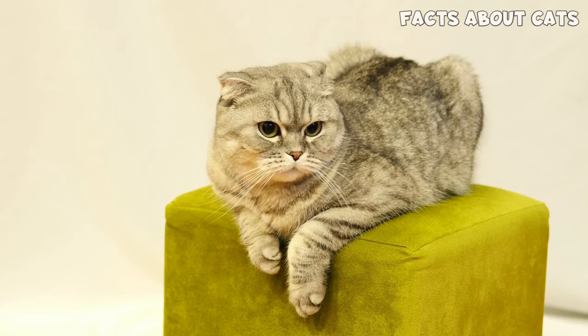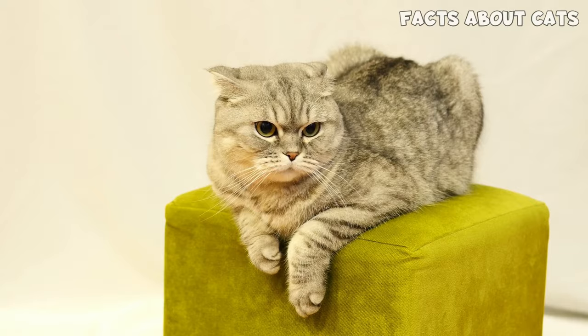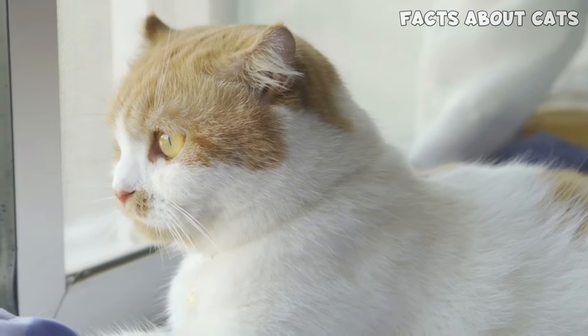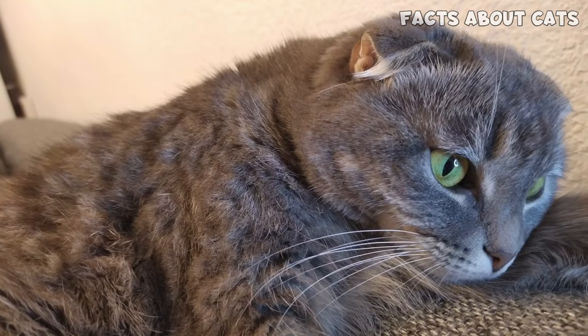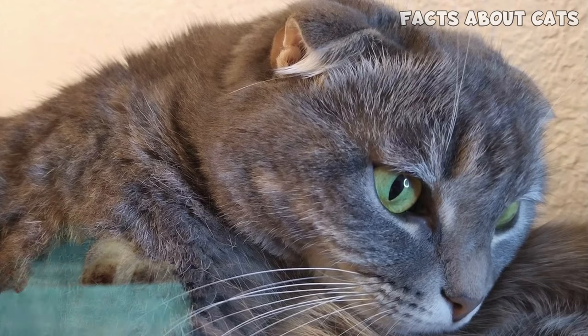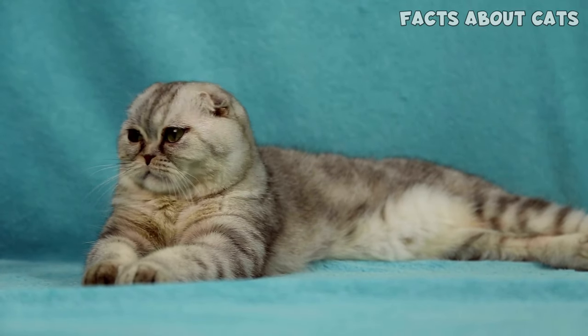Let's dive into the controversy surrounding the Scottish Fold breed. The reason these cats have adorable folded ears is actually due to a nasty health issue called FOCD. FOCD softens the cat's cartilage, which comes at a cost — the ears fold since they don't have the support to sit up.